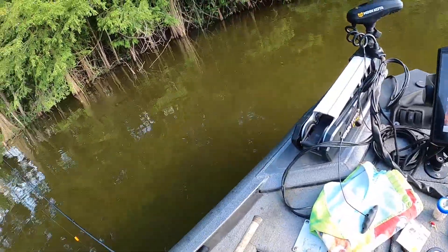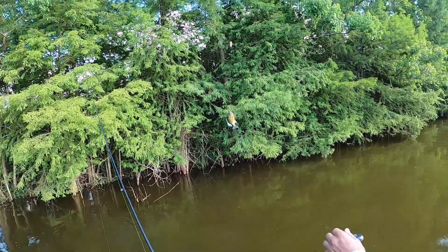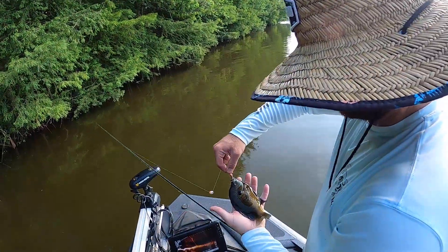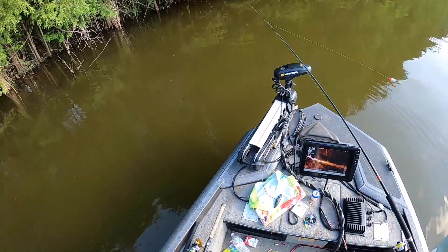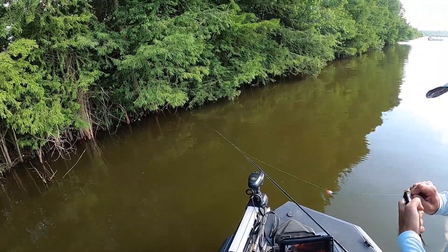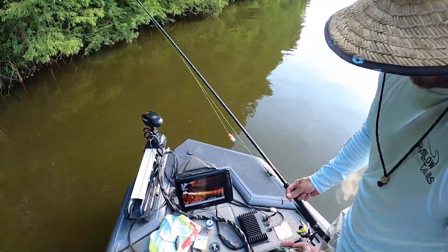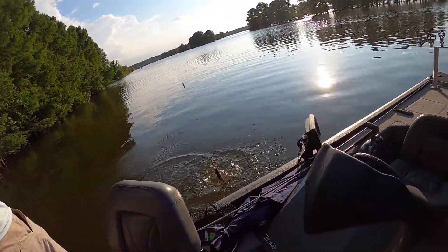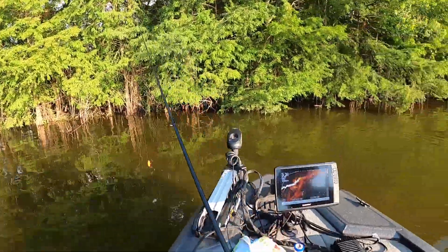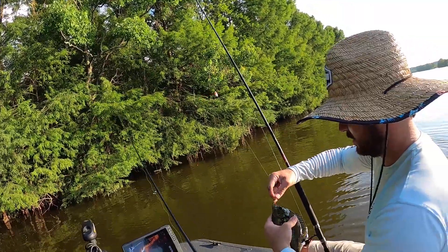Oh, there he is — looks real nice. I'm gonna hit the clicker on him — need all the clicks. Oh, that breeze feels nice. Another beaut! Nice looking red ear, Richard — that was clean.